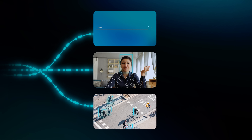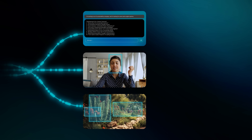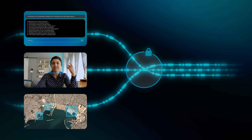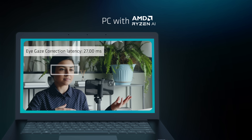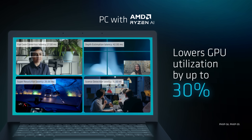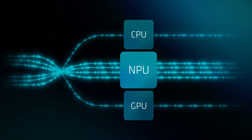For example, on a PC with AMD Ryzen AI, you can run an AI-enhanced video call, a local chatbot, and an image categorizer smoothly and all at the same time. Compared to a traditional PC running the same AI models, the AMD Ryzen AI-powered PC lowers the GPU utilization by up to 30% and the latency by up to 58%, freeing the CPU and GPU to focus on other tasks.